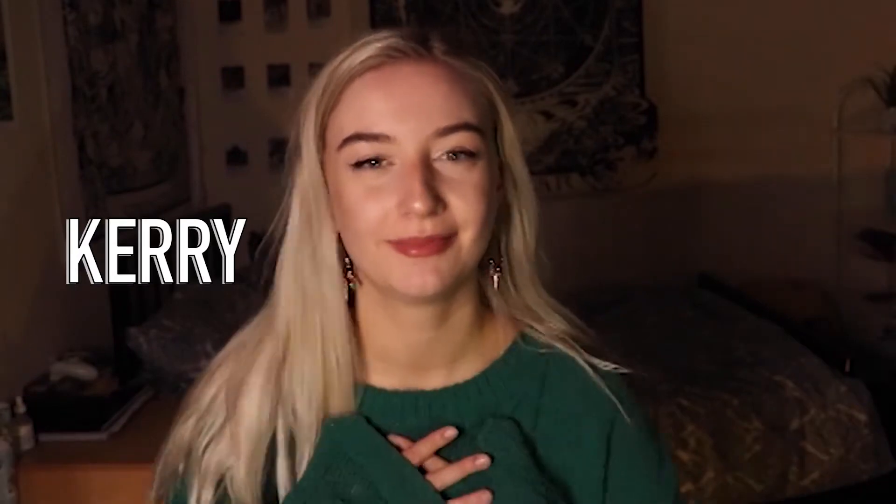Hey guys, if you don't know me I'm Kerry, and if you do know me, then I'm sorry. Hi guys, my name is Tierney and today I'm going to be showing you how I'm decorating my room for Christmas with just a tenner to spend.